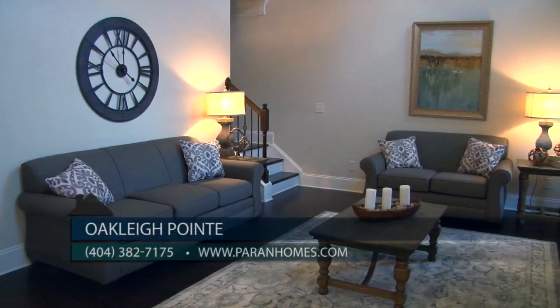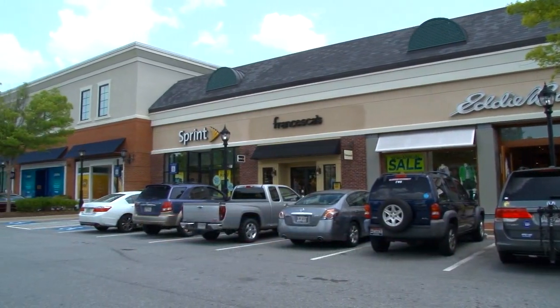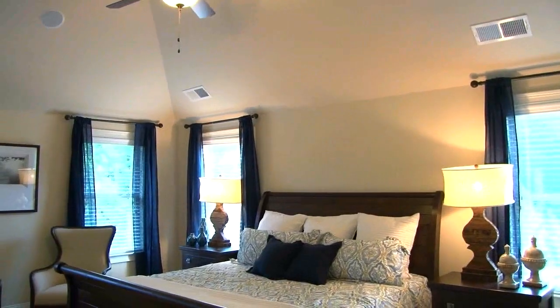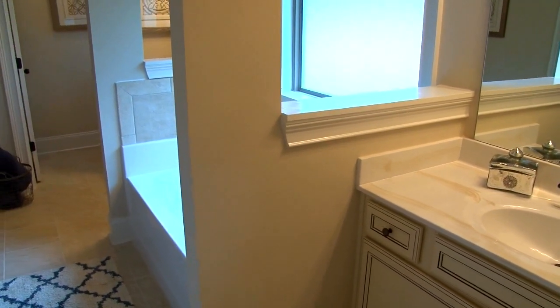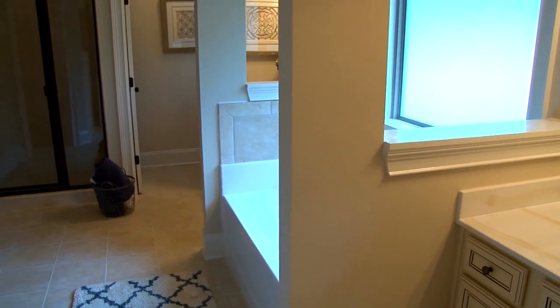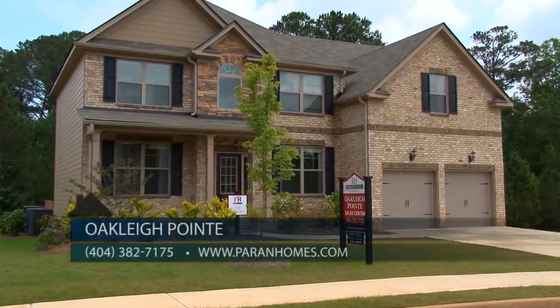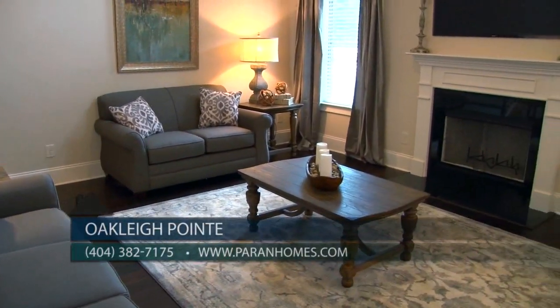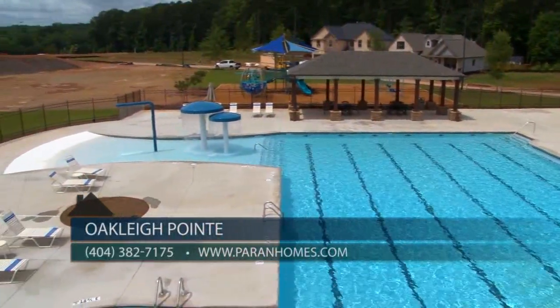Oakley Point is in the highly sought-after East Paulton school district and just minutes from the Avenues of West Cobb. Our sales office and model home are open Wednesday through Saturday from 10 a.m. to 6 p.m., and Sundays from 1 p.m. to 6 p.m. Our website is PerrinHomes.com and you can contact Linda at 404-382-7175. You will love this community — gorgeous homes, amazing amenities, the clubhouse, the pool — Oakley Point has everything to offer, and you'll want to call it home very soon.